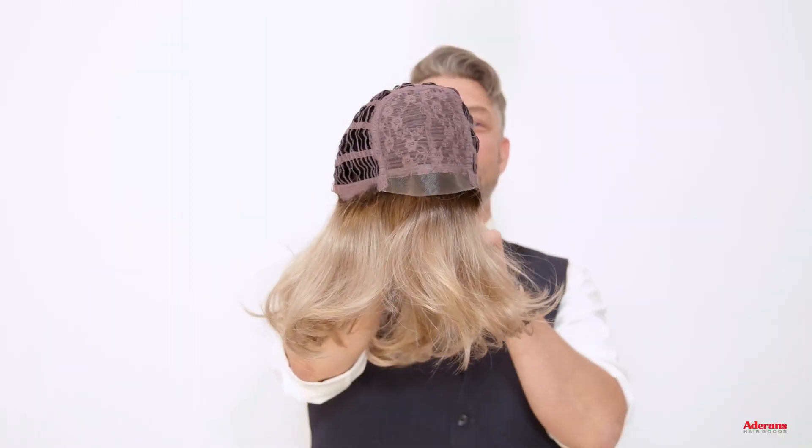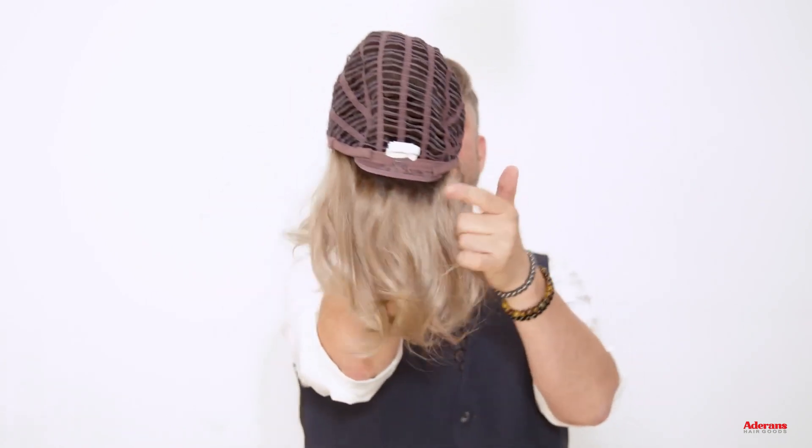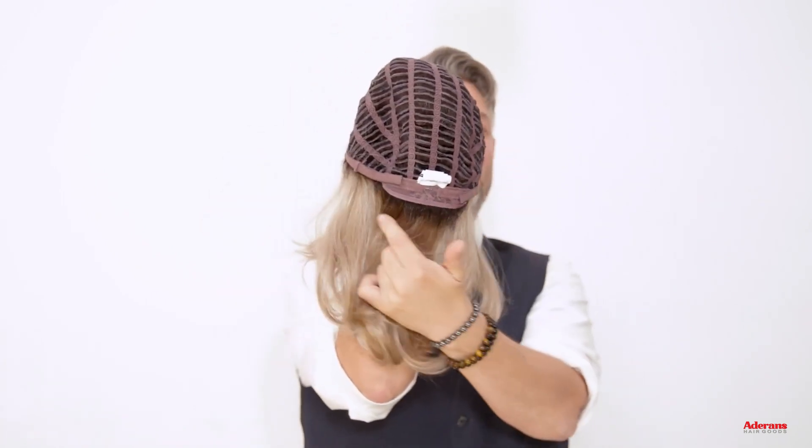Jody is a machine-made wig with a lace front and adjustable straps at the nape.